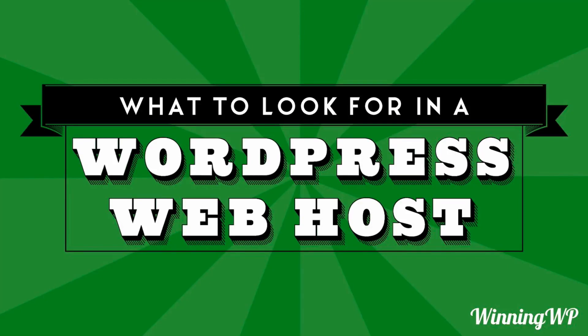Hi, this is Topher with WinningWP. In this video, we're going to take a look at what to look for in a WordPress web host. Of course, every one of them will tell you that they're the best. How do you know which one is the right one for you? I can't tell you which one is right for you, but I can give you some pretty good clues. Let's take a look.